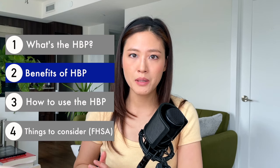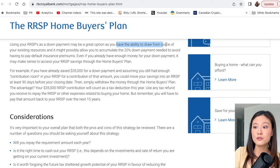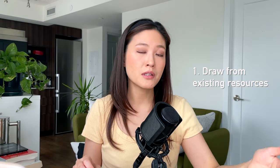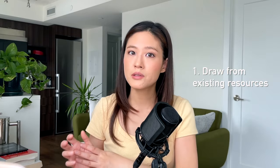So why would you use the HBP? The first benefit is that you can draw from existing resources — if you've already been saving in your RRSP, you can use that money for your home purchase instead of waiting longer to save a separate down payment. But the greatest benefit is that the withdrawal of up to $35,000 is not taxable as long as you repay it within a 15-year period. It's like borrowing money from yourself. If you and your spouse both use $70,000 combined and your applicable income tax rate is 20%, you'd be saving approximately $14,000 in taxes.